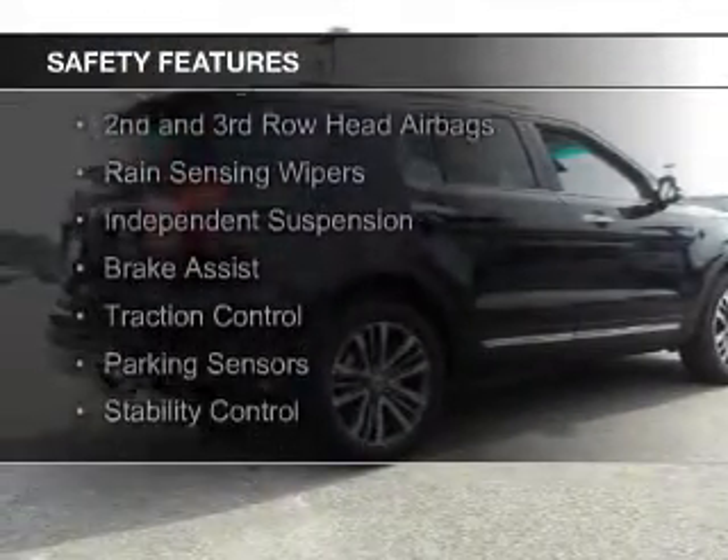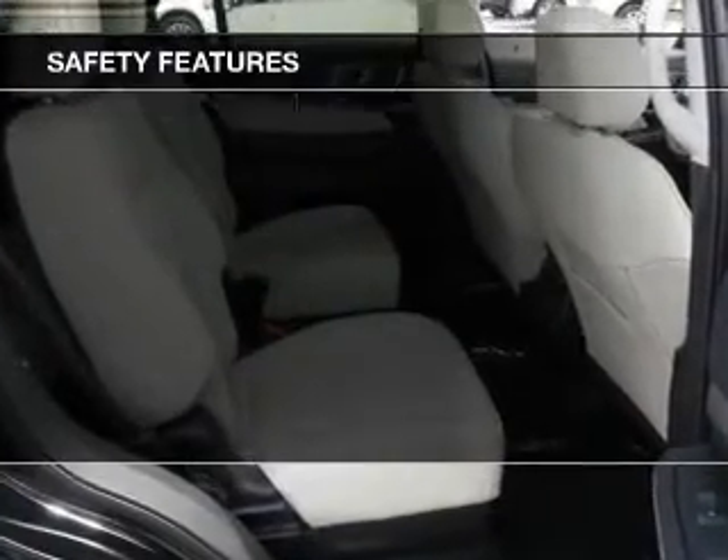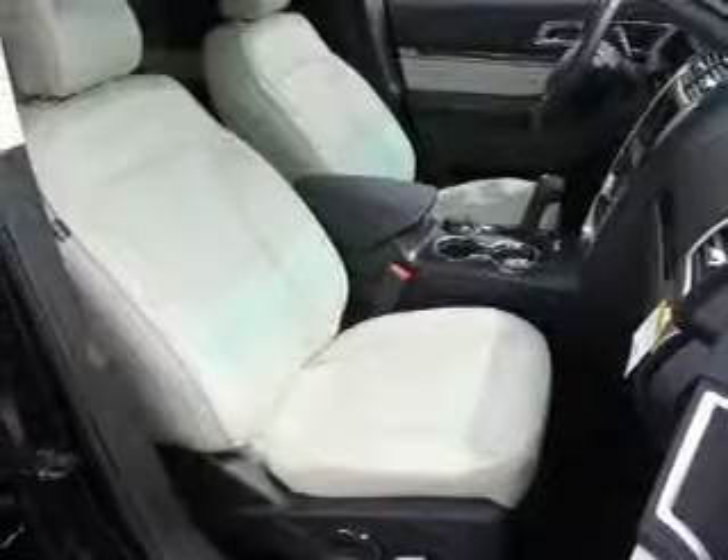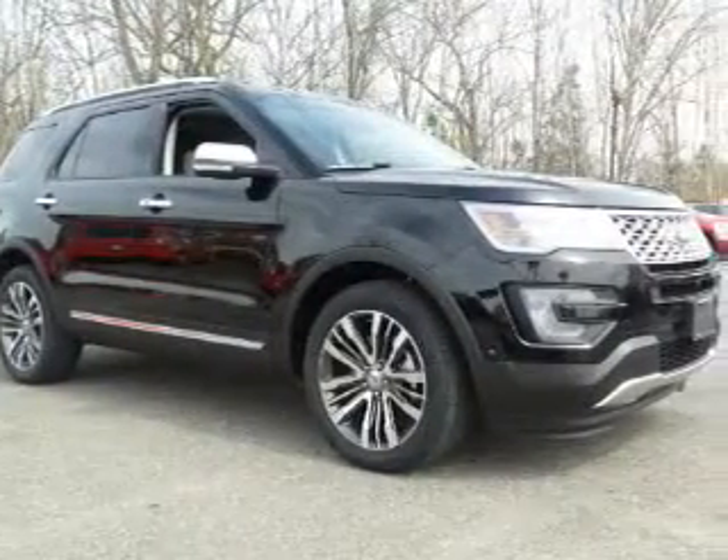A backup camera, curtain head airbags, side airbags, second and third row head airbags, rain sensing wipers, independent suspension, brake assist, traction control, parking sensors, and stability control. Let us put you in the driver's seat today.